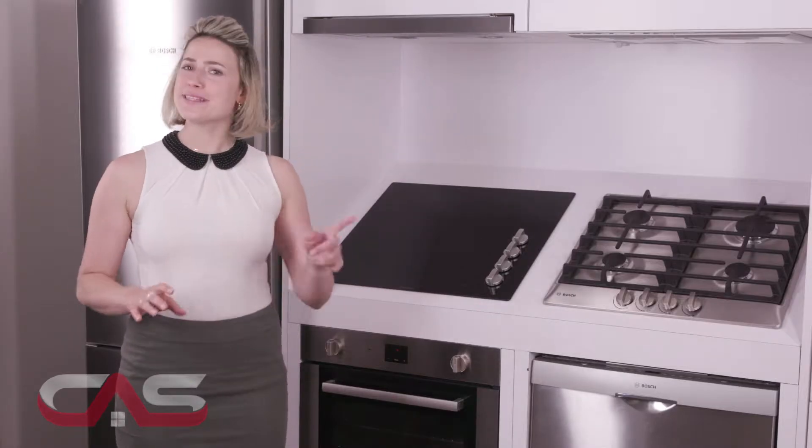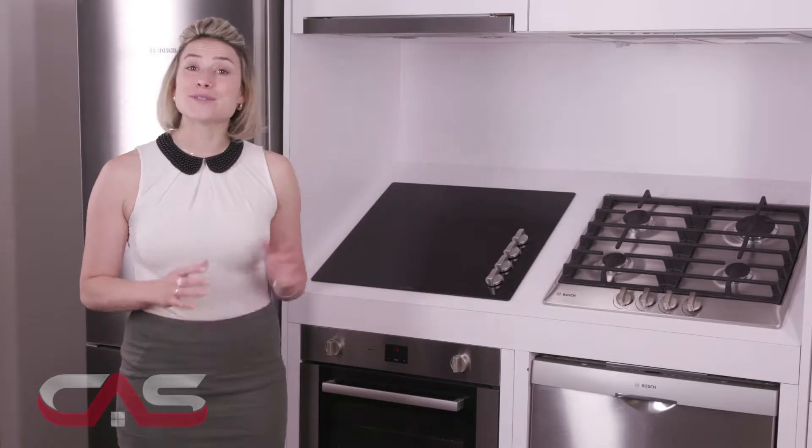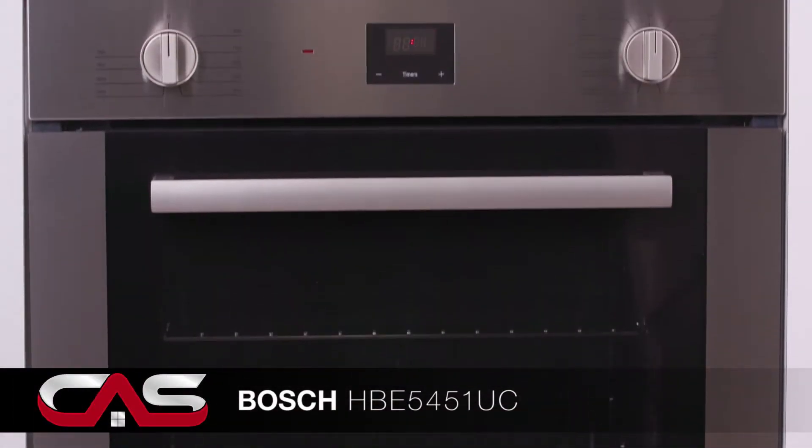Welcome to Canadian Appliance Source, your one-stop shop for all your home and kitchen appliance needs. Today I'd like to show you this great wall oven from Bosch, model HBE 545.